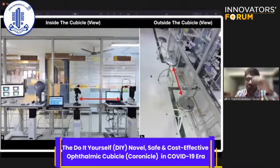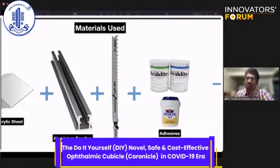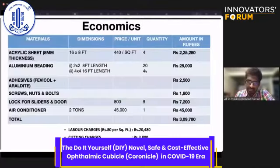The materials used to make the cubicle were an acrylic sheet, aluminum beading, a jigsaw cutting blade, and adhesives. Specifically, eight-millimeter-thickness acrylic sheets (four in number) were used, along with aluminum beading of 2×2 inch (twenty pieces) and 4×4 inch (four pieces), plus adhesives, jigsaw cutting blade, screws, bolts, and nuts.